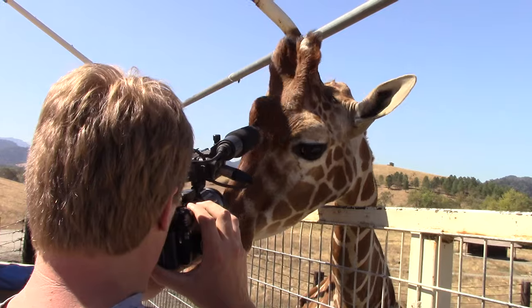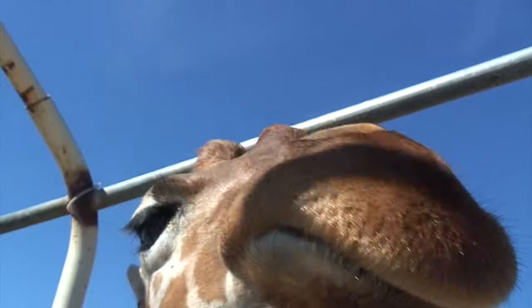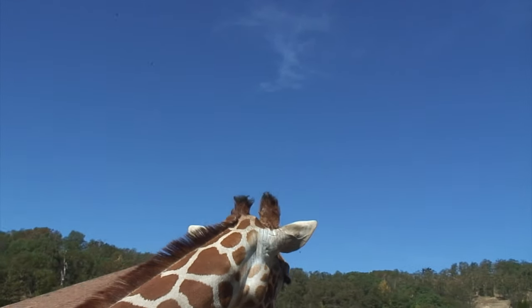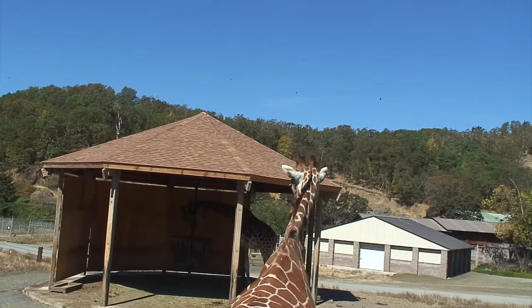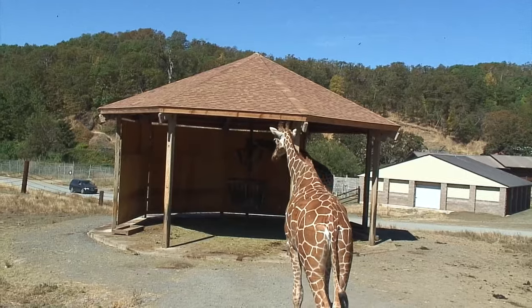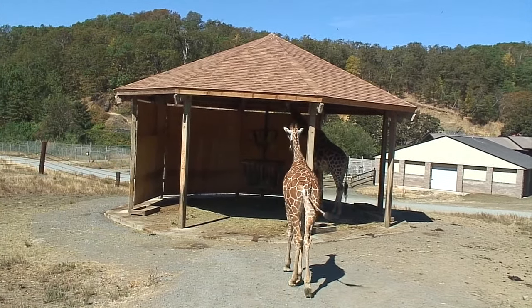She's going to eat the microphone — pretty girl. She's just going to lick it. A bit disappointed at the taste of Alex's microphone, she turns away. Back to the barn.